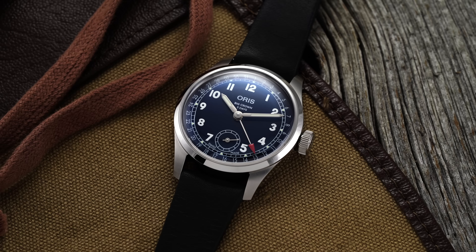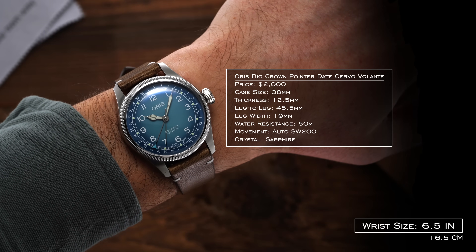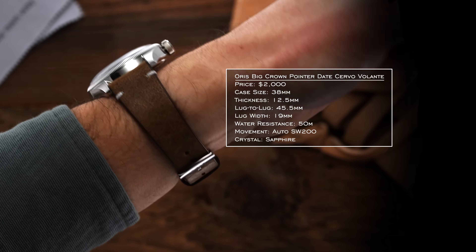Diving into the overview portion of our review here, we'll begin with a conversation on the case and wearing experience. In recent years, the Sellita-powered Big Crown Pointer Dates have really been available in 40mm and 36mm variants, with some exceptions — one being the most recent caliber 403 edition — coming in with a 38mm diameter that neatly splits the difference while also presenting a substantial upcharge to a price around $3,400. The biggest move here is the combination of the more affordable third-party caliber on the inside and the wrist-friendly 38mm diameter.